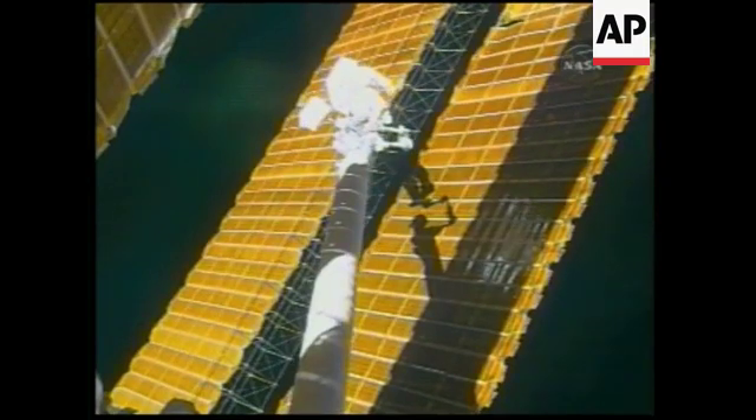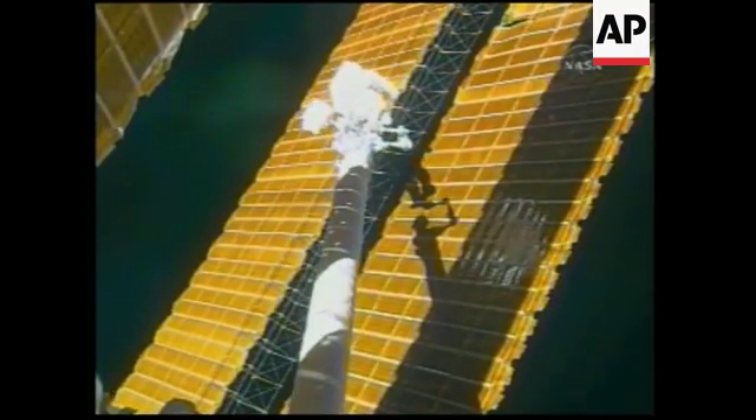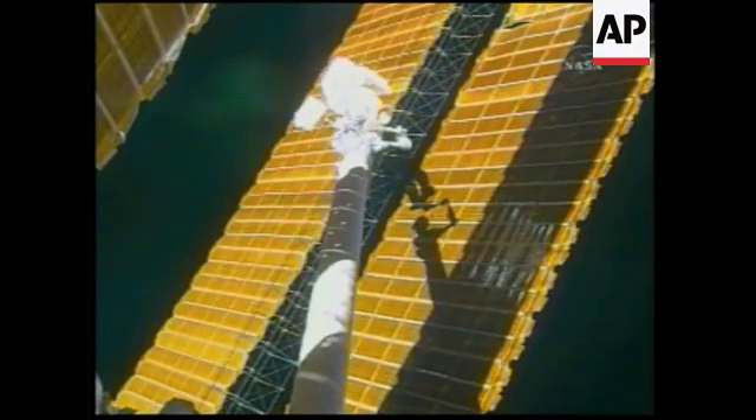Excellent work, guys. Excellent. But it's not over yet — we've still got to get you inside. That would be nice.